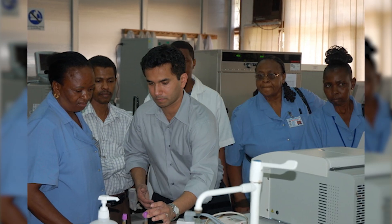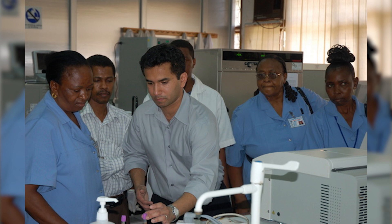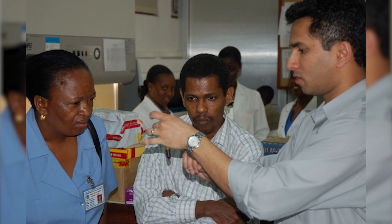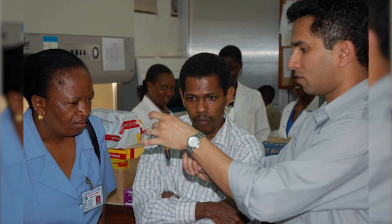My lab at the Wyss Institute and the Brigham and Women's Hospital is continuing to work with Rushdie and Michael's team at the Broad Institute to refine and improve this test, and we hope that in the near future it will be used to triage patients with active TB and get them the treatment they need, potentially saving millions of lives.